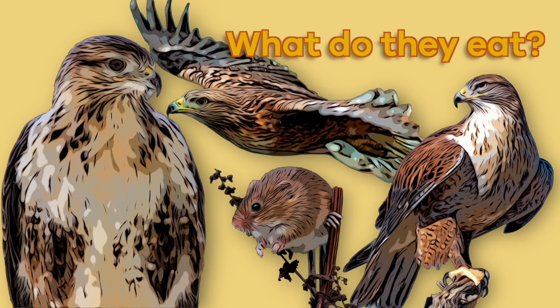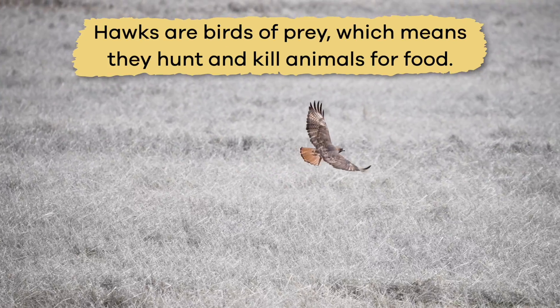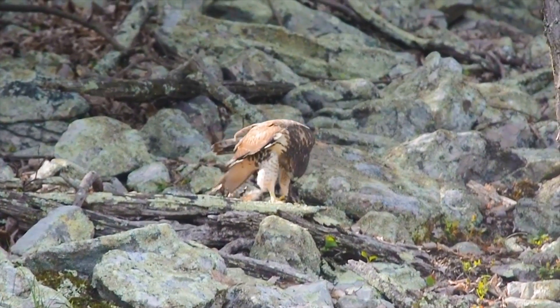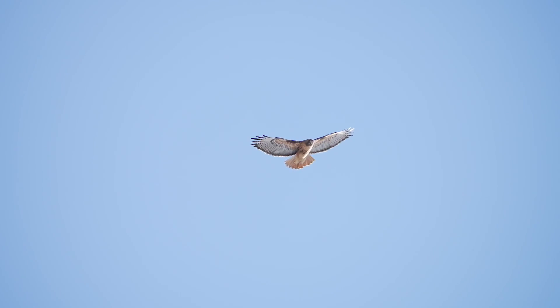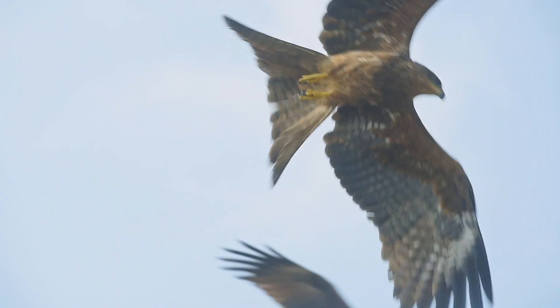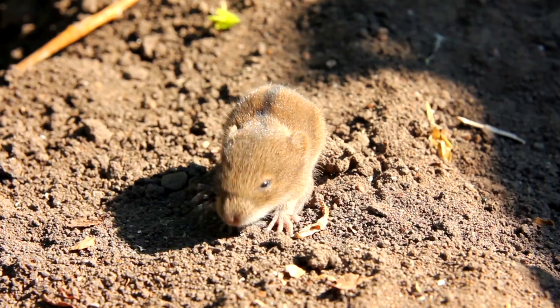What do they eat? Hawks are birds of prey, which means they hunt and kill animals for food. They are fierce hunters. They can see their prey from high up in the sky because of their superb eyesight. Once they spot their prey, they dive like a rocket to swoop up the rabbit, mouse, lizard, or squirrel.